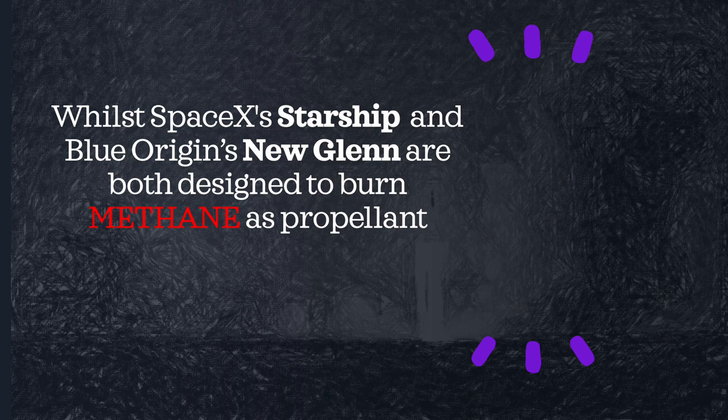The one getting all the attention at the moment is Starship, and to an extent New Glenn — Blue Origin's New Glenn — and they're both designed to use methane as propellant. In the case of Starship, it's the Raptor and Raptor II engine, whereas in the New Glenn, it's the BE-4 engines.